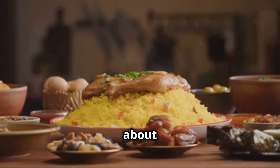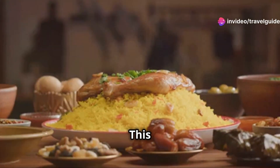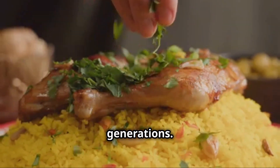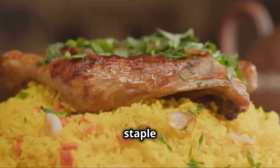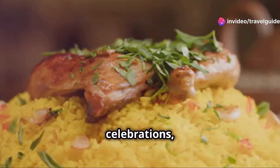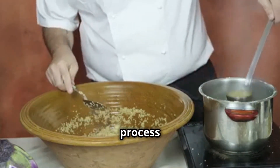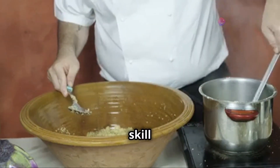Now let's talk about a true Moroccan icon: couscous. This dish is more than just food — it's a cultural experience, a tradition that has been passed down through generations. It's a staple in Moroccan cuisine, often served during family gatherings, celebrations and special occasions. This is a culinary masterpiece that's been perfected over generations. The process of making couscous is an art form in itself, requiring skill and patience.